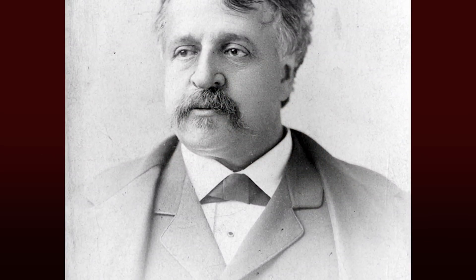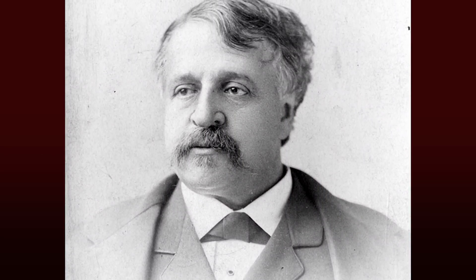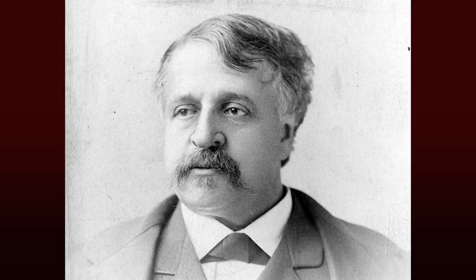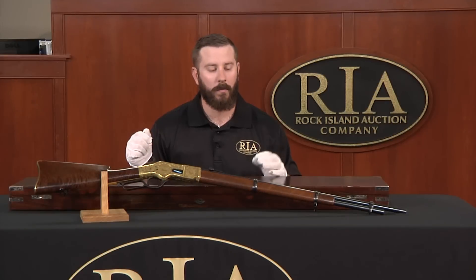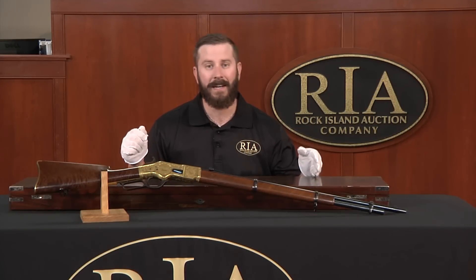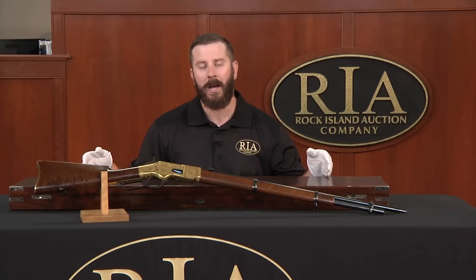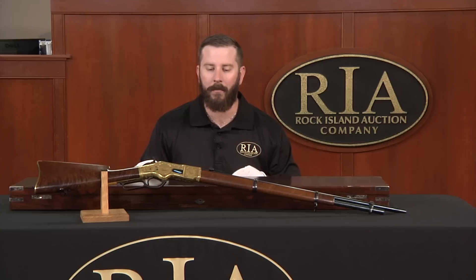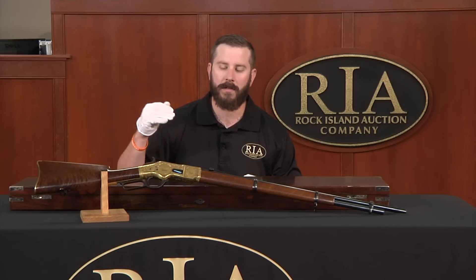The gun is said to have been presented to Michigan Senator Thomas Witherell Palmer, a prominent senator from Michigan. He was in charge of the World Columbian Exhibition in Chicago — head of the commission starting in 1890, with the fair in 1893 — and he was also one of the founders of the Detroit Museum of Art. A very prominent individual was presented this musket.